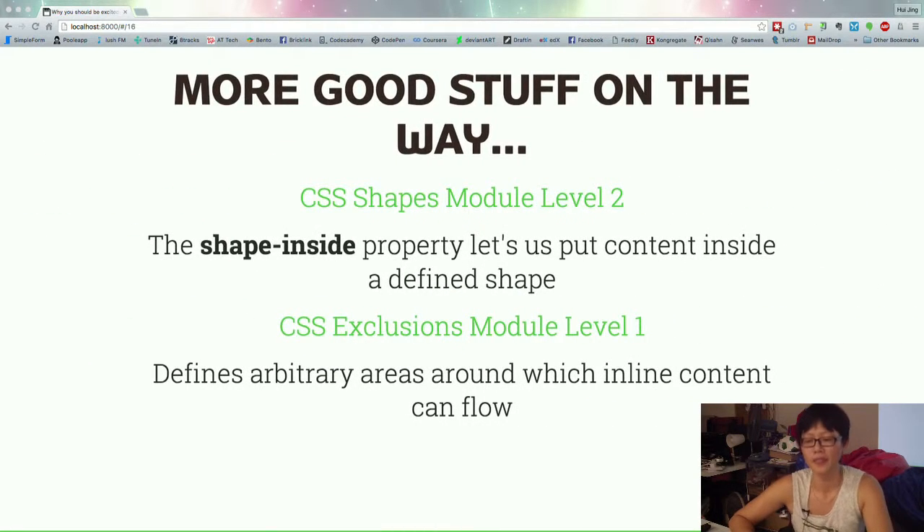There's a CSS Shapes module level 2, which will define a shape-inside property. So right now the text can only flow outside the shape — you technically can't make your text flow inside any shape yet. The CSS Shapes module level 2 will give a shape-inside property that allows us to put content inside a shape. There's also a CSS Exclusions property — basically it's similar to CSS Shapes right now, where content will flow outside, but you don't have to float it around an actual element. You can define an empty circle in the middle of your text and the text will just flow around it. That's why it's called exclusions — not here yet, but hopefully coming soon.